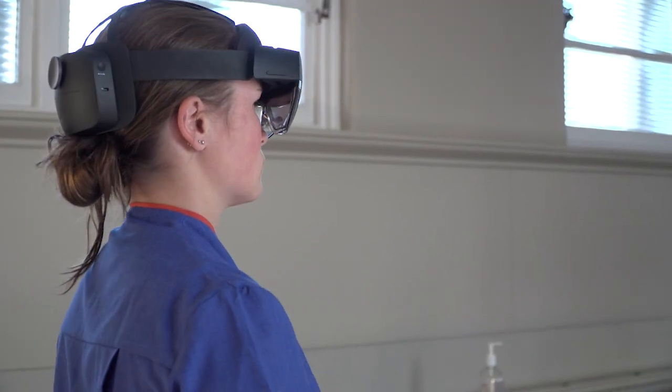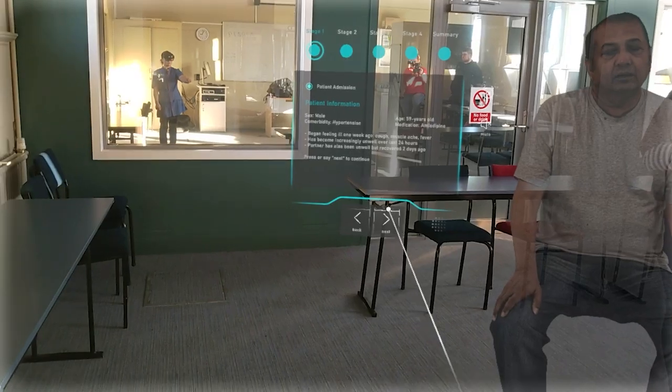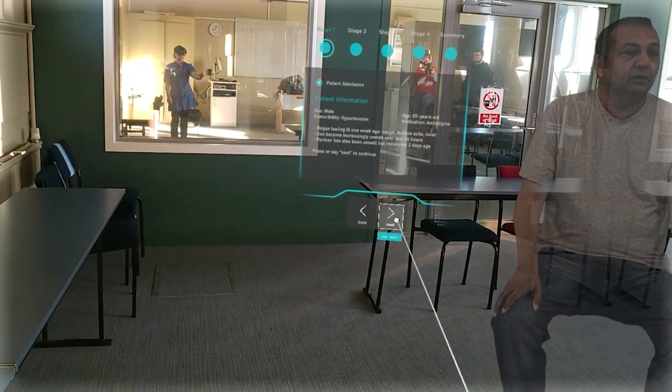Students put on a headset, and on the headset are the different applications. The students can select which scenarios they're going to watch — in this case it's a COVID-19 scenario — so they literally just select an app and it brings it up, and you can watch from start to end.